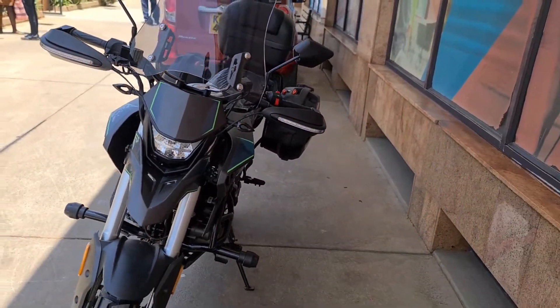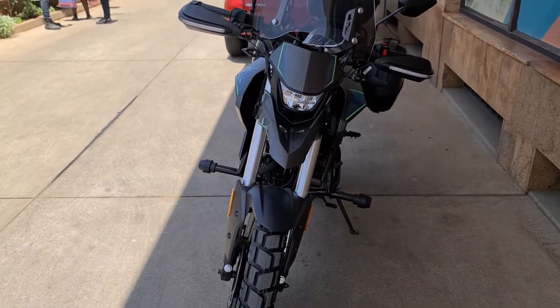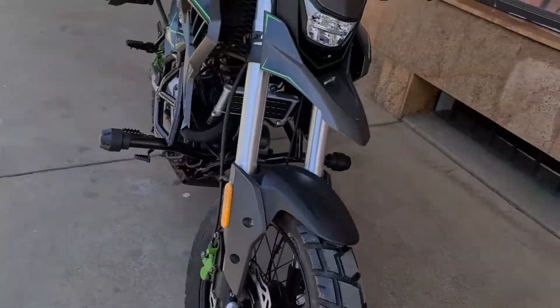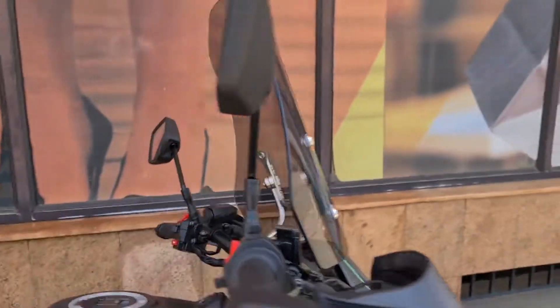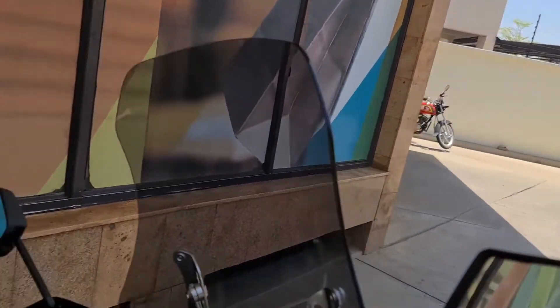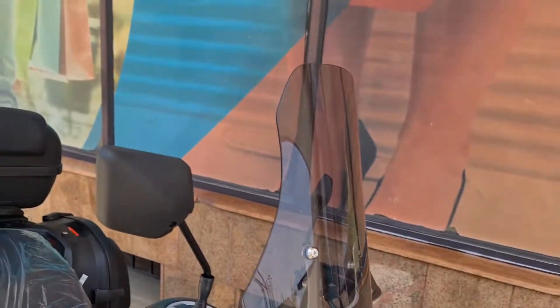I'll show you a picture of how it looks in the dark and how bright these headlights actually are. Another feature is that it comes with a three-millimeter thick windscreen. This windscreen is available only for the 2023 version, but unfortunately it's sold separately from the price of the bike.